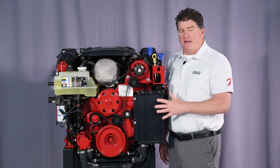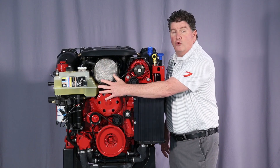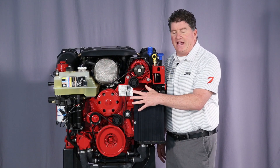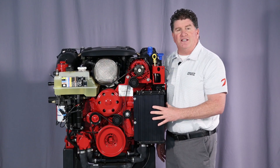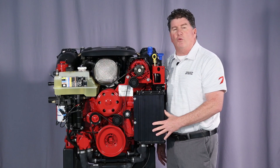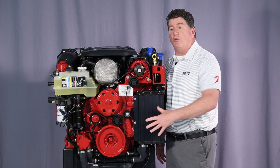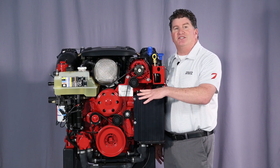These engines are protected with fresh water cooling as a standard. We use that coolant to cool the block and the heads with the addition of a heat exchanger. A heat exchanger is simply a water-to-water radiator that keeps us from circulating raw water or salt water through the engine block and cylinder heads.